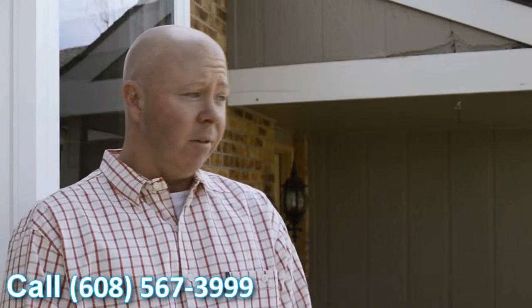Very happy with the windows. They look great. They definitely add a feel to the house — it looks better. It's going to help with the overall value of the house.